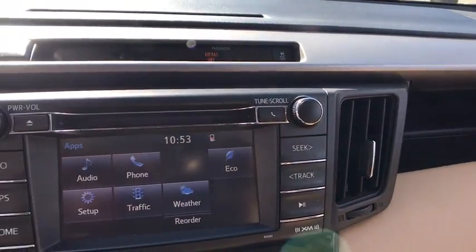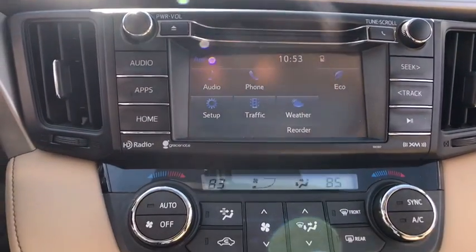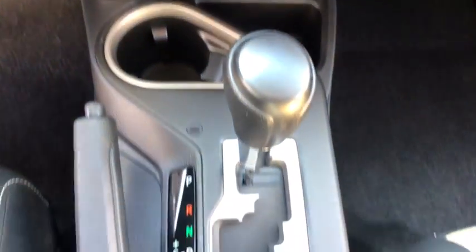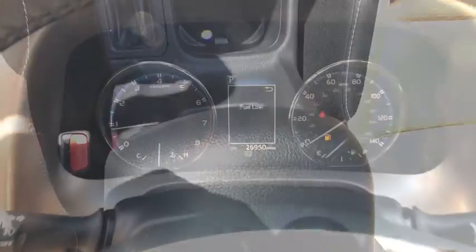Dual airbags, leather-wrapped steering wheel, alloy wheels, power steering, adjustable steering wheel, four-wheel disc brakes, aluminum wheels, cruise control, AM-FM stereo radio.